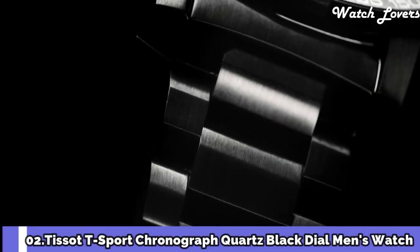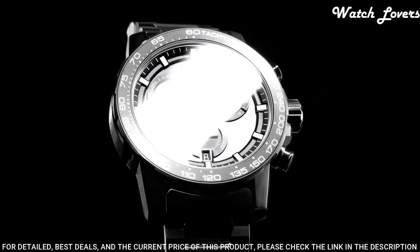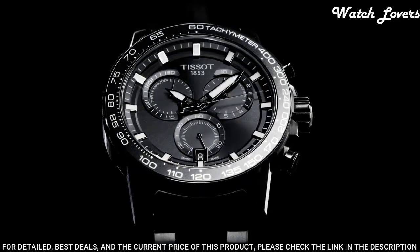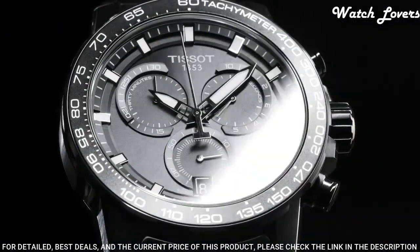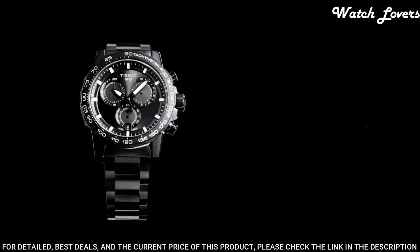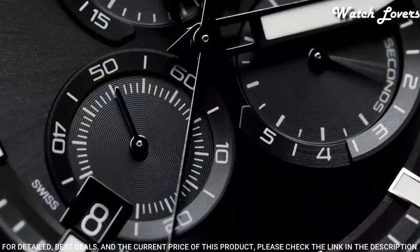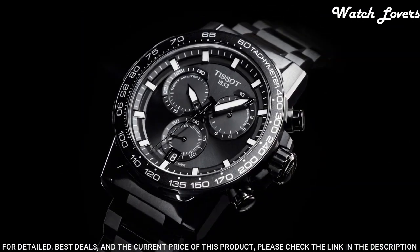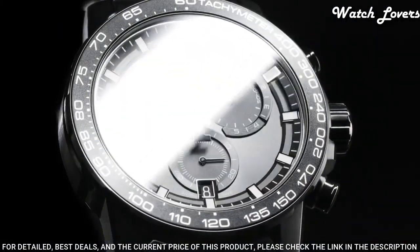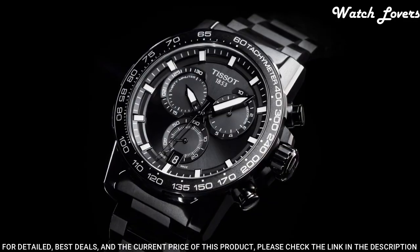Number 2: Tissot T-Sport Chronograph Quartz Black Dial Men's Watch. Black PVD 316L Stainless Steel Case with a Black PVD Stainless Steel Bracelet, Fixed Black PVD Bezel with a Black Aluminum Top Ring. Dial Type: Analog, Chronograph, Quartz Movement, Scratch Resistant Sapphire Crystal, Case Size 45.5mm, Case Thickness 11.9mm, Band Width 22mm, Fold Over Clasp with a Safety Release, Water Resistant at 100 meters.